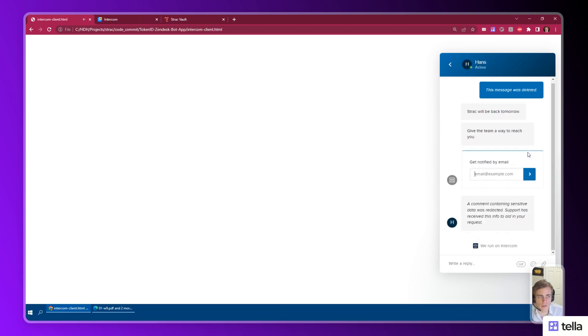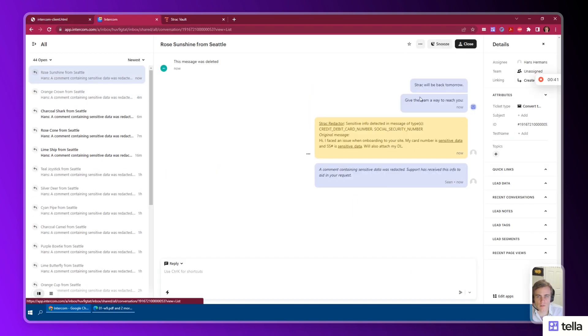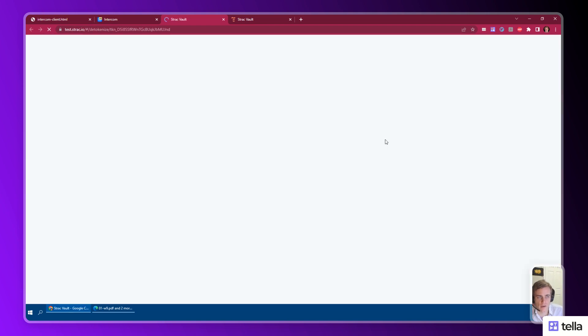The customer sees the redacted message along with a new message that indicates that the sensitive info has been received. The support agent can see the original message in a private note with redactions linking to the vault. In this case, the agent does have permissions to access the personal data needed to work on the support inquiry.